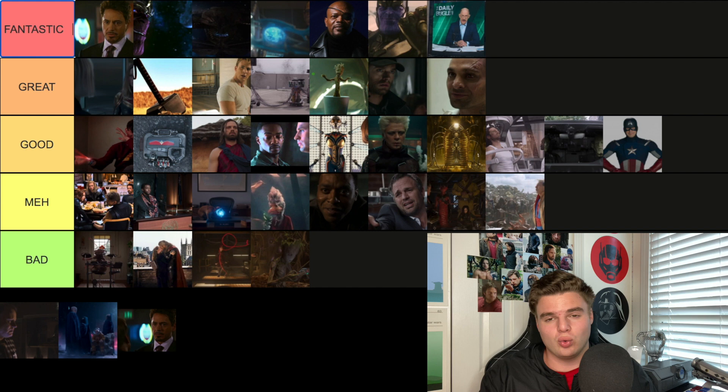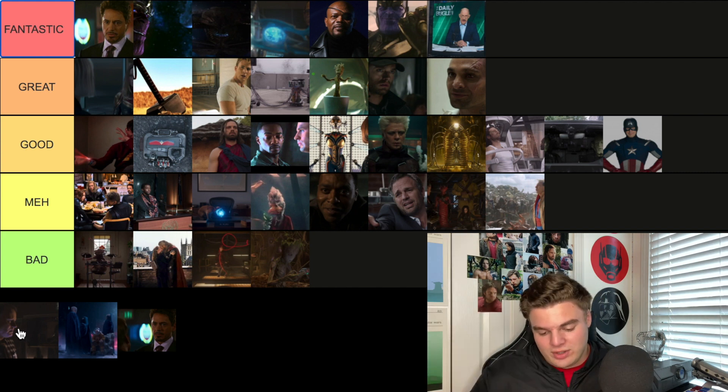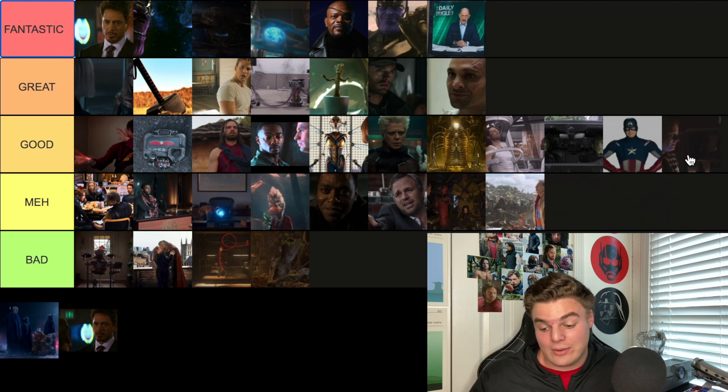The post-credit scene from the first Thor shows Nick Fury and Dr. Eric Selvig — it sets up that Loki's going to play with minds and control people in the Avengers. We got interrupted by a literal goose outside the window. I'll go Good with this scene — it's cool to see what Loki's powers are going to be.